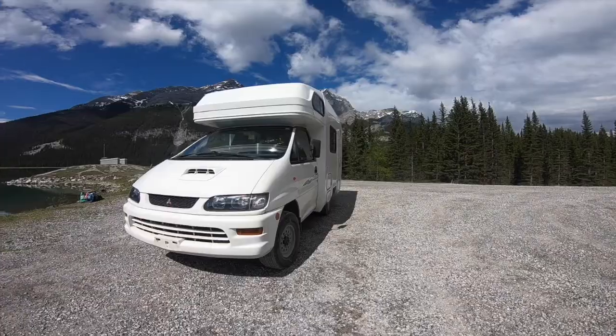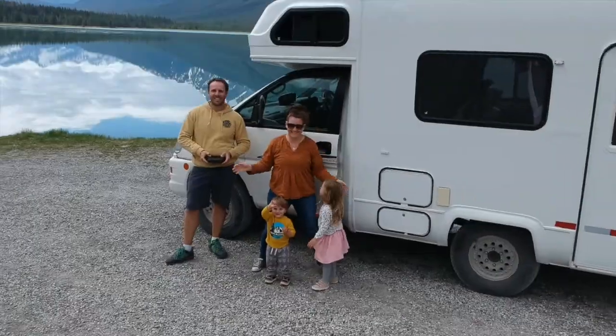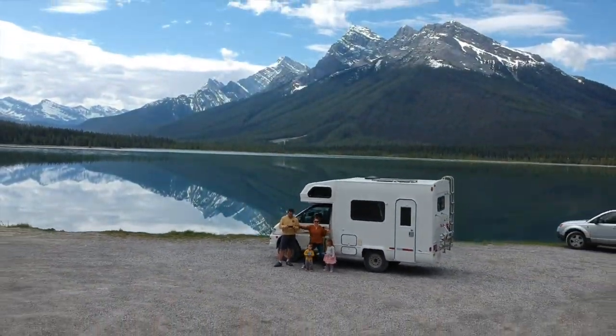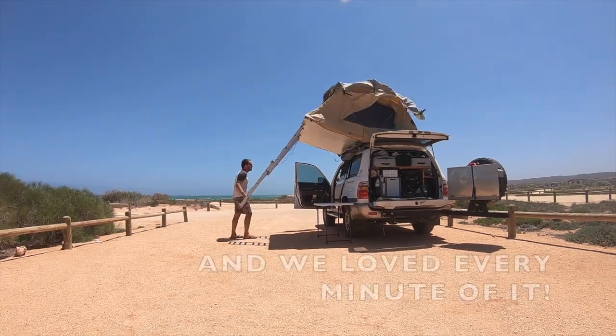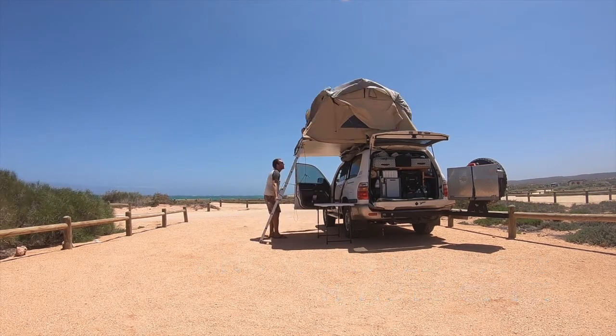We've recently shown you our four-wheel drive camper that we imported from Japan — if you haven't seen that video yet, click on the link and check it out. Our new adventure vehicle is definitely an upgrade from what we were traveling in before. Did you know we spent a full year living in a tent while we traveled around Australia in 2018? Are you curious how we did it?